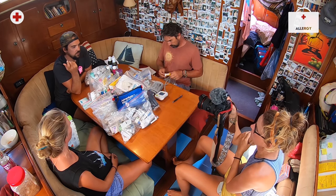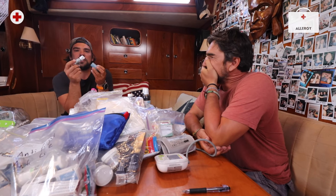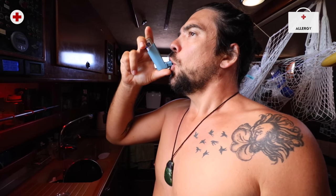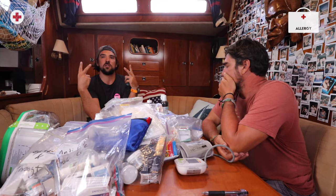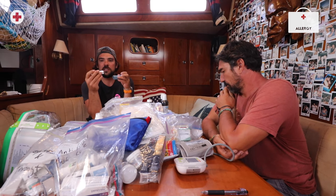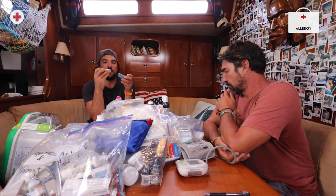Asthma isn't a very common thing, but it's always good to have an inhaler around. The active ingredient is albuterol — when you inhale it into your lungs it makes your capillaries expand and your lungs open up. If you have an allergic reaction and can't breathe, or somebody's having an asthma attack, these are great to have on board.